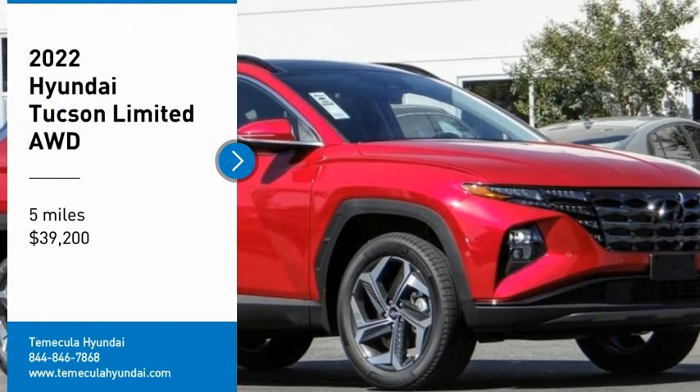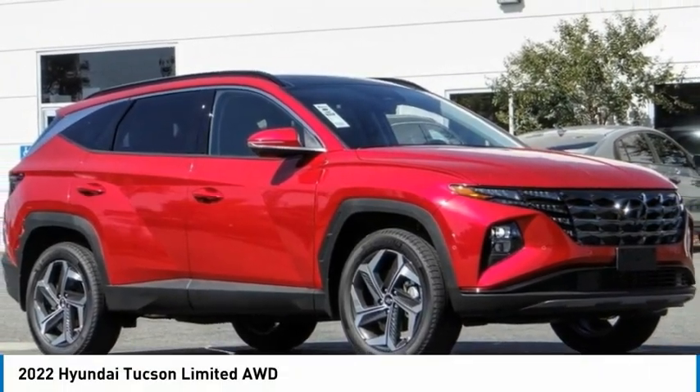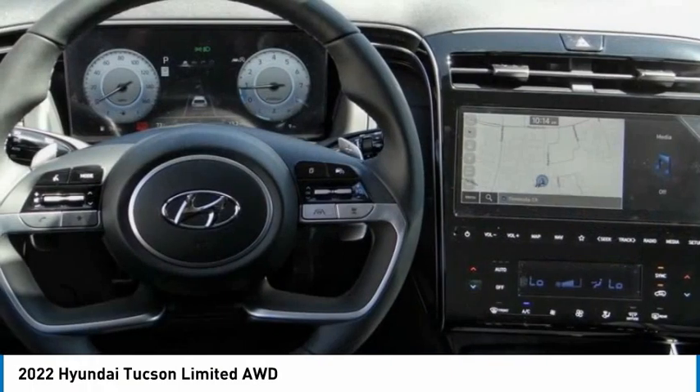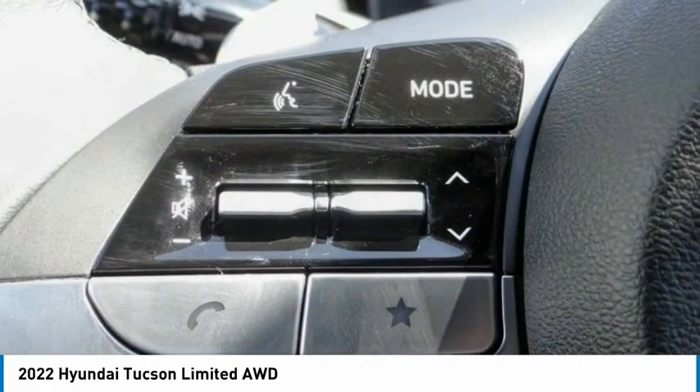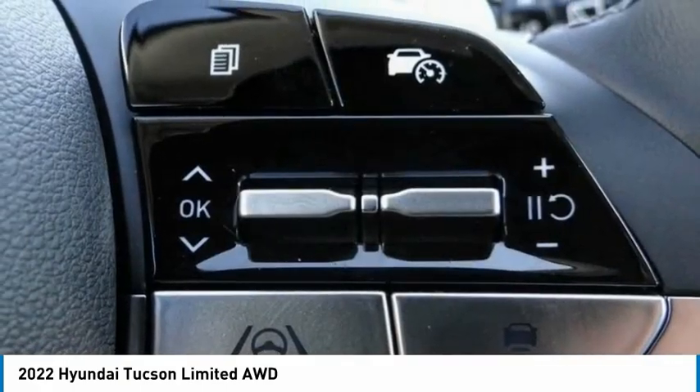You are going to love the 2022 Hyundai Tucson. The Hyundai Tucson is Hyundai's first CUV to be designed in Europe. Tucson takes the boxy utility vehicle and transforms it with flowing curves, graceful lines, and style to spare.